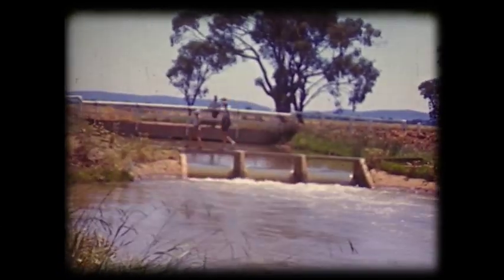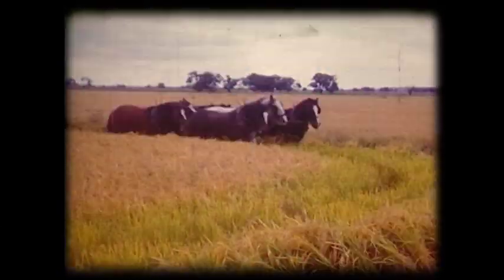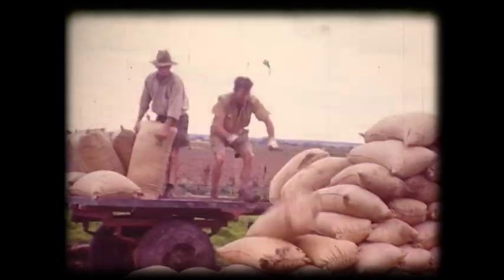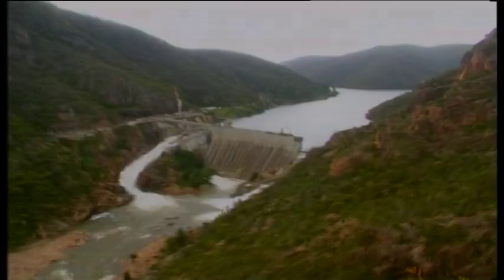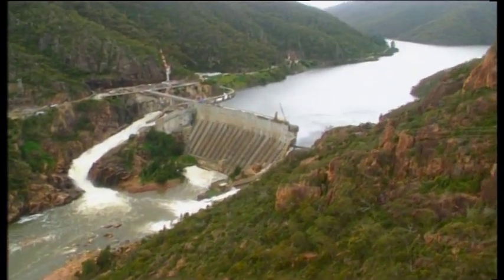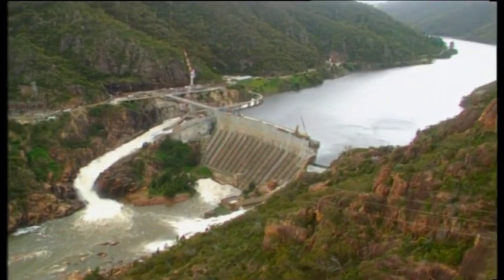Burrinjuck Dam provides water for the Murrumbidgee Irrigation Scheme, which supports one of the largest food-producing regions in Australia. It's situated high in the mountains of the Great Dividing Range near Yass in New South Wales on the Murrumbidgee River.